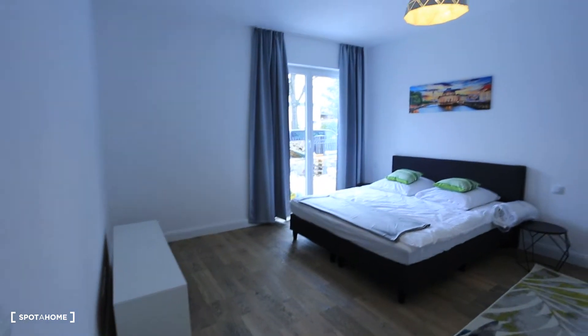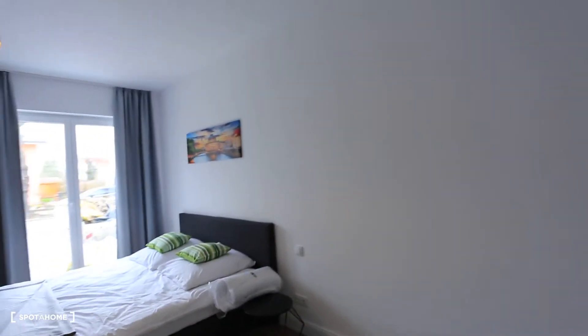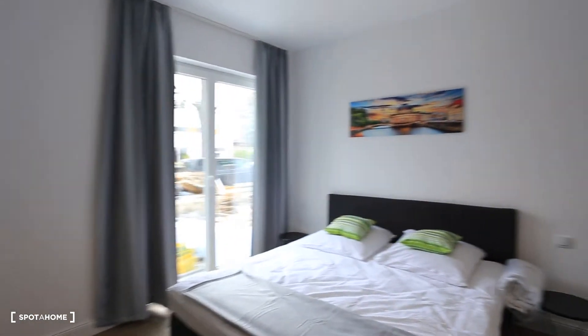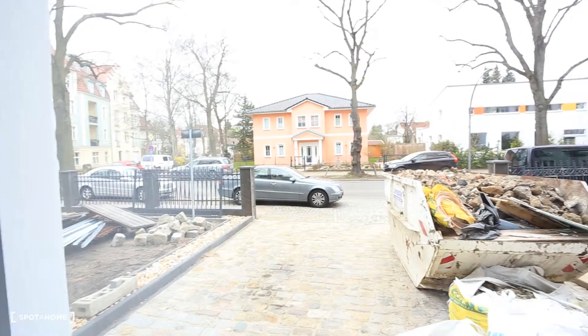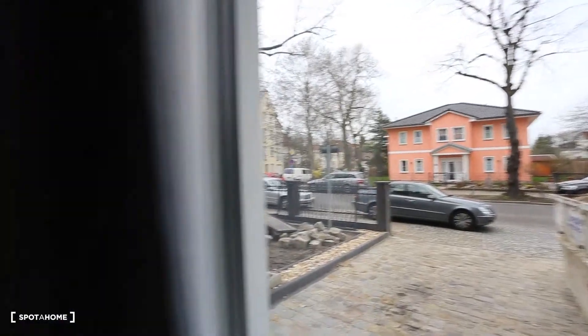So you guys can see here is the bedroom. You guys can have the whole perspective of the bedroom. It's a very big bedroom, very nice, with a huge bed. Really nice. And I'm going to show you a bit of the view outside — we got a street view, a very calm neighborhood — and we're going back inside again.